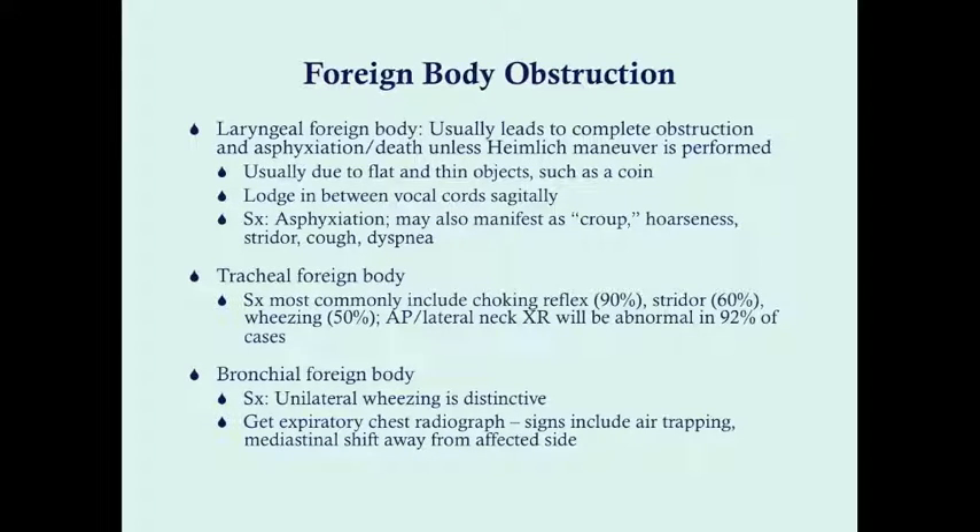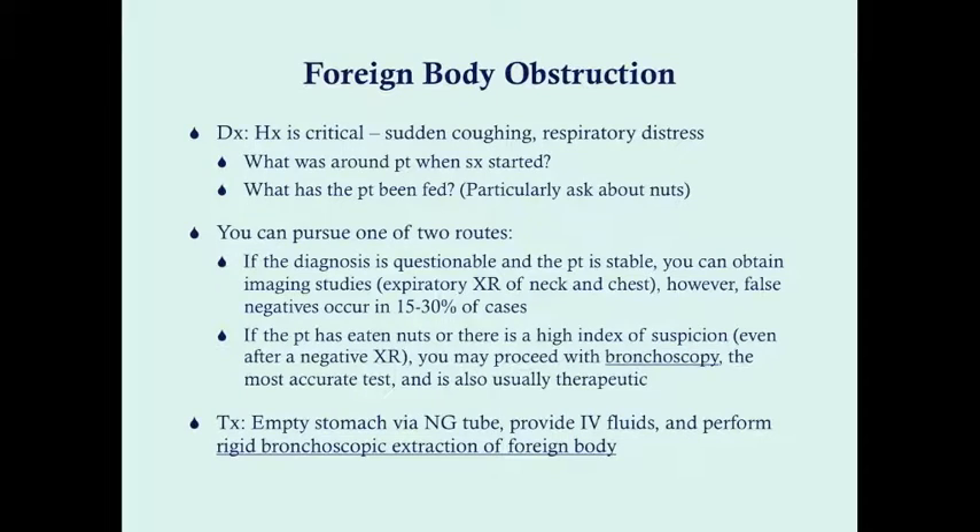You can get an expiratory chest radiograph, and the signs include air trapping on the affected side. When you breathe out, all air should exit, but a foreign body obstruction leaves air on the affected side. That pressure shifts the mediastinum away from the affected side. Remember: expiratory chest radiograph is the key imaging study if you suspect foreign body obstruction.